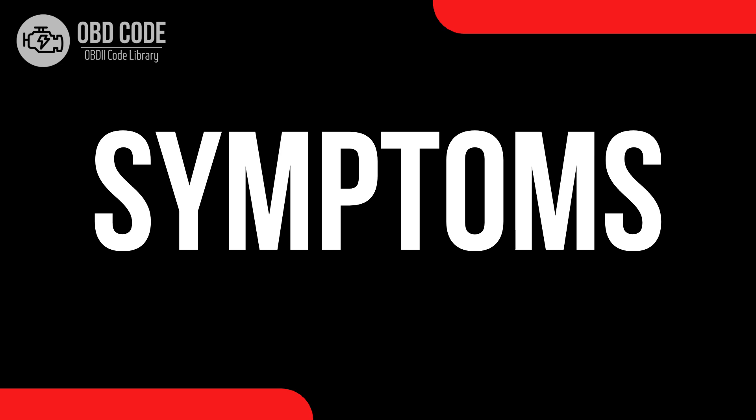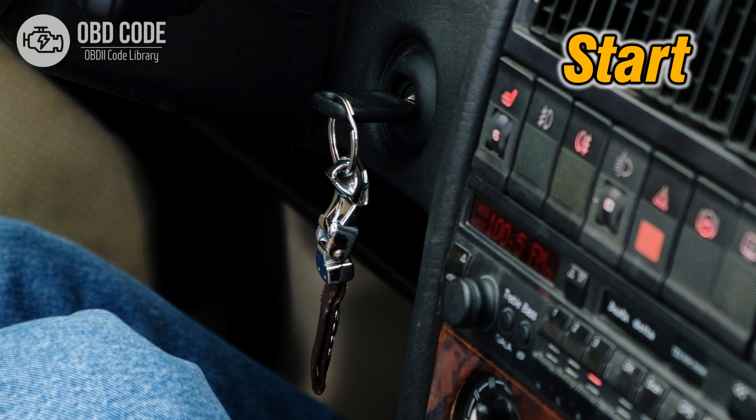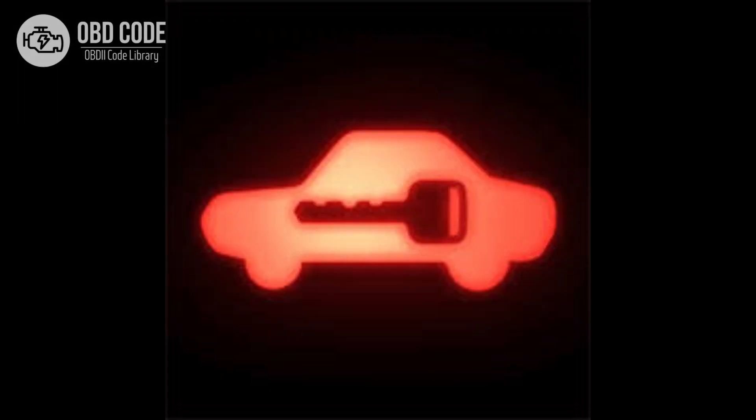Code symptoms P0633: 1. Check engine light illuminated on the dashboard. 2. Vehicle may not start. 3. Poor engine performance. 4. Transmission may not shift properly. 5. Immobilizer warning light illuminated on the dashboard.